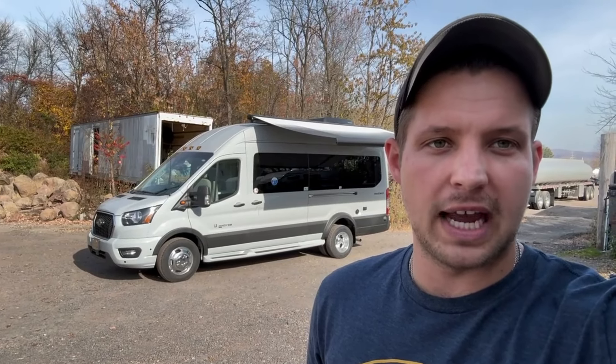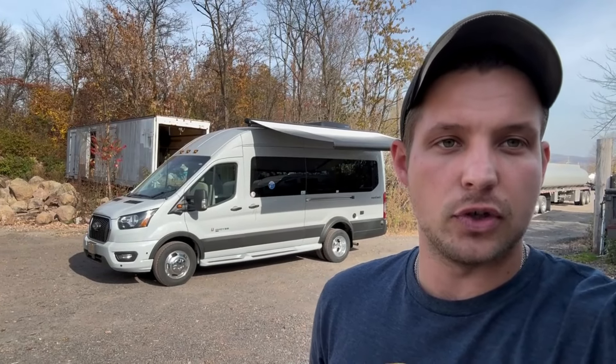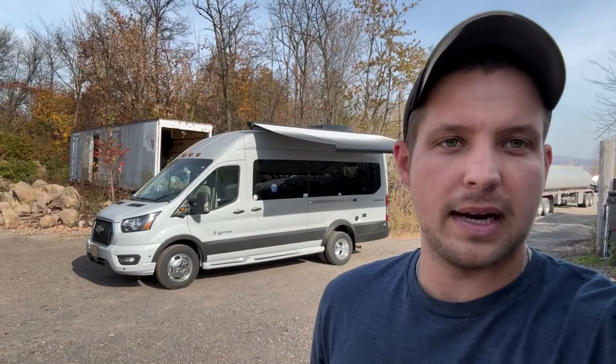Hey there everybody, how's it going? This is Bronson from Fretz RV here in Southerton, Pennsylvania. I've got a great product behind me here made by Coachman, one of my favorites on a Ford chassis. This is a 2025 Beyond 22C, so it'll have the rear sofa, all-wheel drive, some great upgrades. I'm going to take you around the inside and outside, show you some great features. This might be the coach for you. Let's get going.